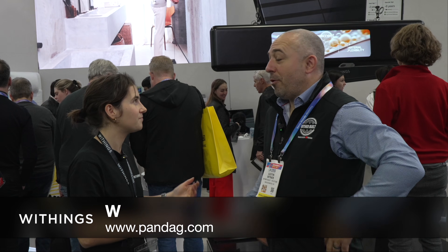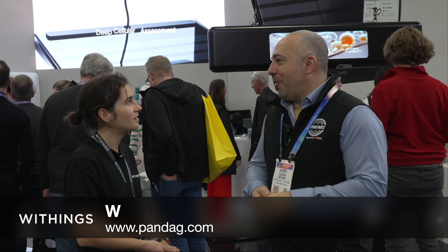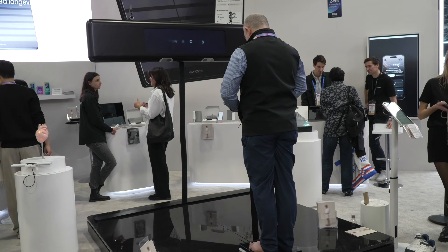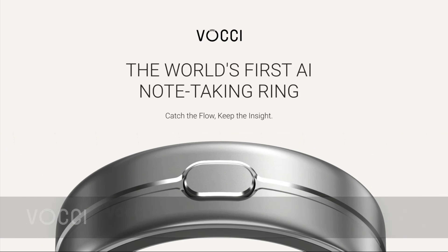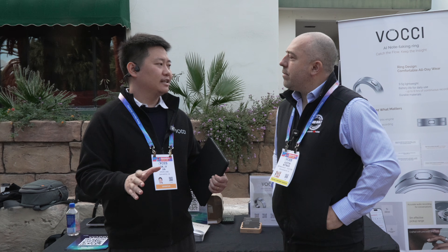I got to go on a giant version of the WeThings Body Scan 2 longevity station. This not only is a scale, but it tests your hypertension, your metabolism, and cardiovascular system, so you get a daily analysis of your whole body. I'm here with JY with Vouchy, and this is a very interesting ring-based product. Could you tell me a little bit about it?